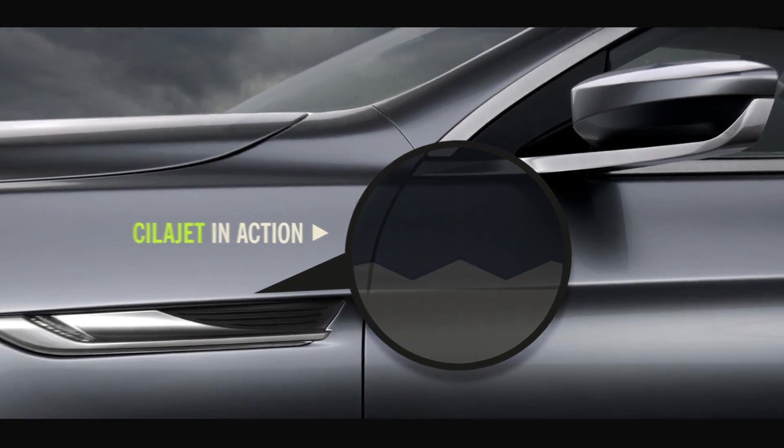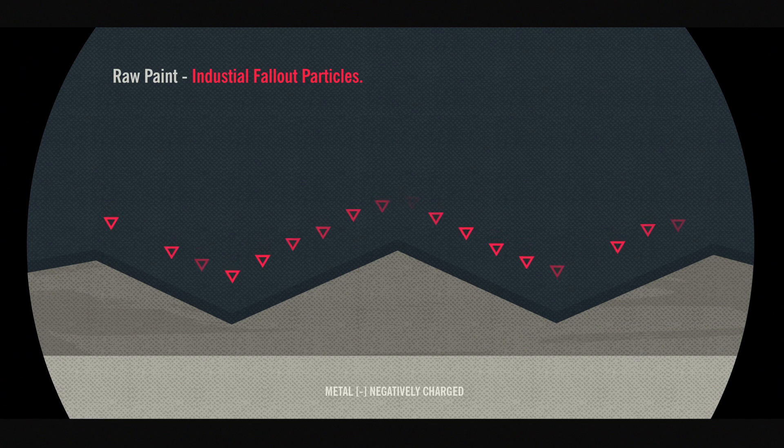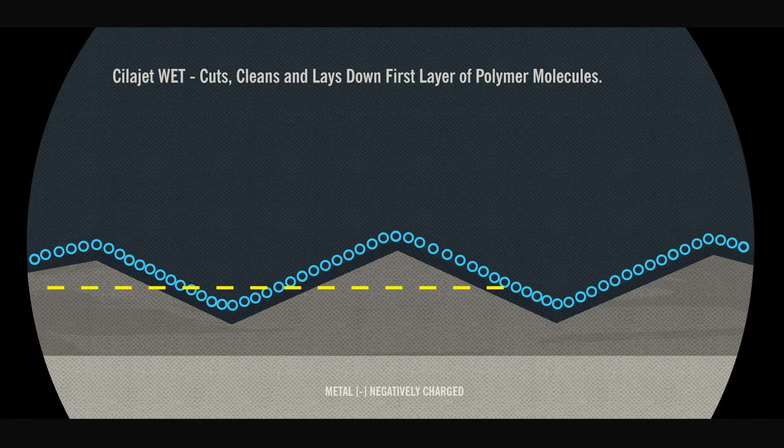ScyllaJet's unique formula bonds with paint and metal surfaces, protecting against environmental hazards that can permanently damage your automobile's finish.